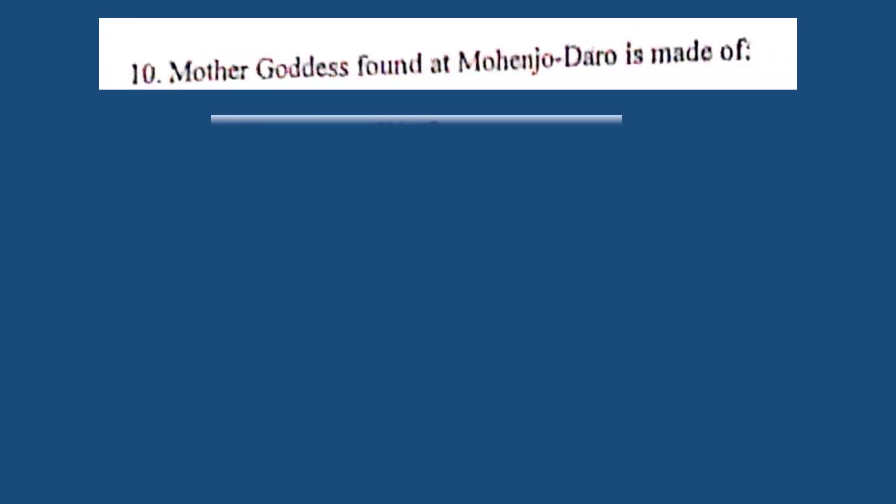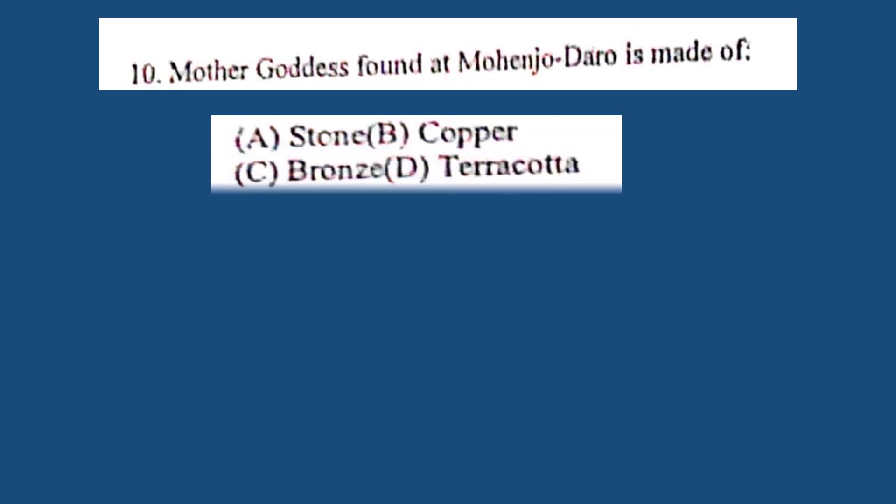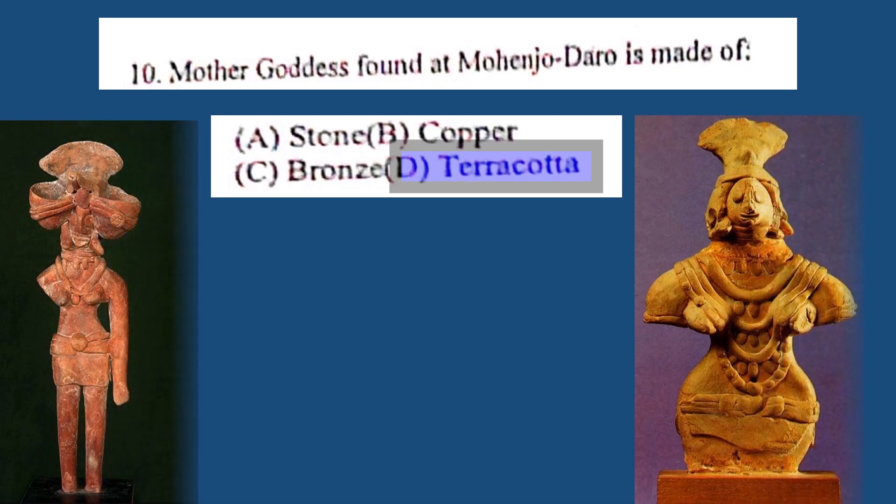Question number 10. Mother goddess found in Mohenjodaro is made of: A. Stone, B. Copper, C. Bronze, D. Terracotta. The correct answer is D. Terracotta.